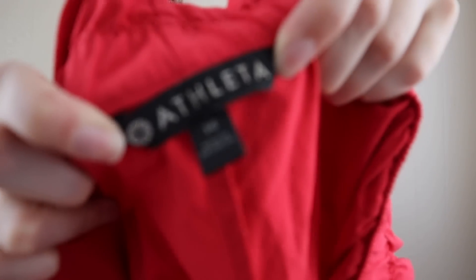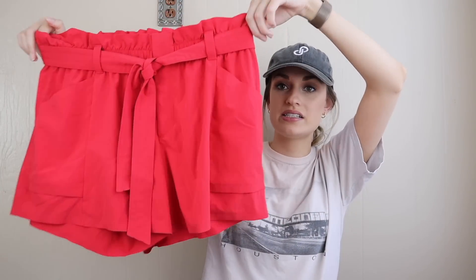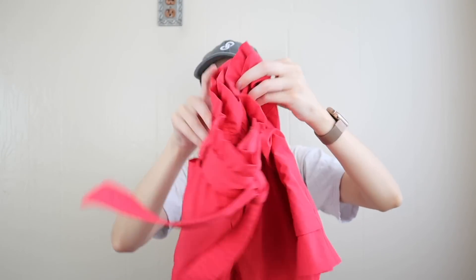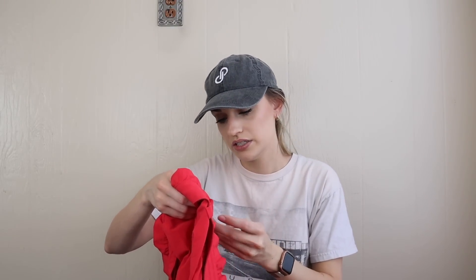New with tags — Athleta in a plus size 14, vibrant red athleisure shorts. Anytime you have something that is an athletic brand but the style is more loungy, you always want to add 'athleisure' in your title and description because that's such an in-demand category. There's a snap pocket in back and the waist tie was still there, which I love. These are from 2019 but honestly look unworn — I'm still expecting around $35 from those.